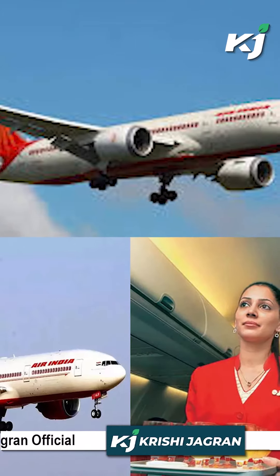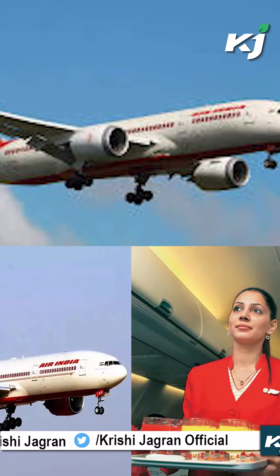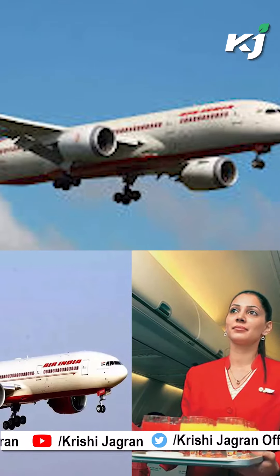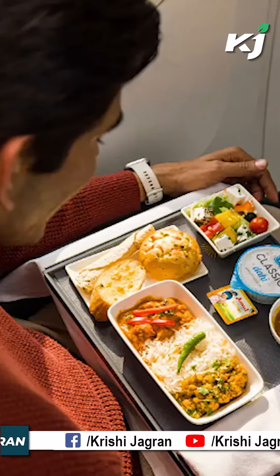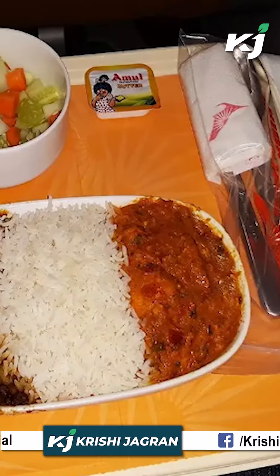The airline, which frequently takes the heat for the food supplied in-flight, has unveiled a new menu that supports the growing popularity of healthy eating. Together with a large selection of gourmet meals, the menu also offers a wide selection of appetizers and sweets.